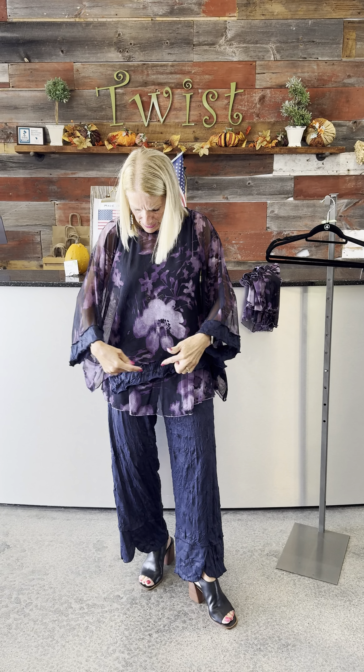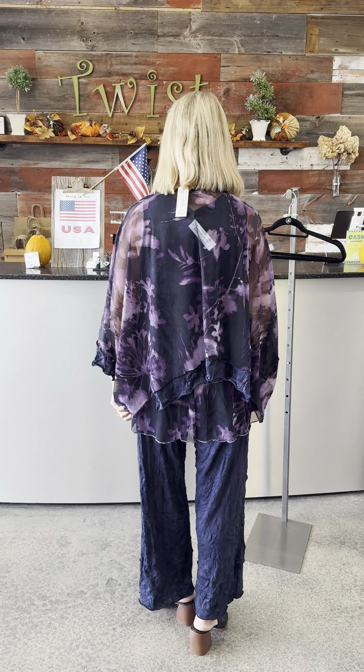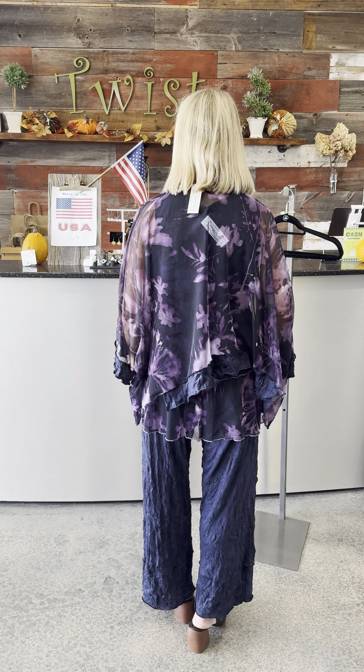When I stretch my arms out it's very very sheer, but then it drapes beautifully. Isn't that fun? I love the way that little hemline ties in with the navy of the pant. A little shorter in the back and longer on the sides — such a fun outfit for fall.